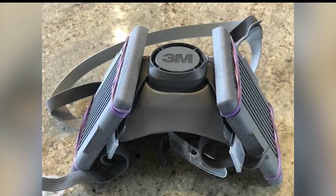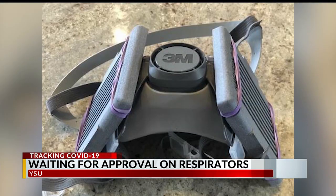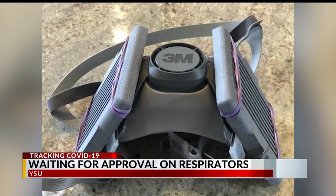YSU professors have partnered with different companies to help fight COVID-19. They've made a respirator prototype to help medical professionals treat patients with the virus. Dr. Darrell Wallace told us they had to adapt various types of masks with filters to help protect against the coronavirus. The National Institute of Health needs to approve the idea. If that happens, manufacturers would be able to start mass producing the respirators.